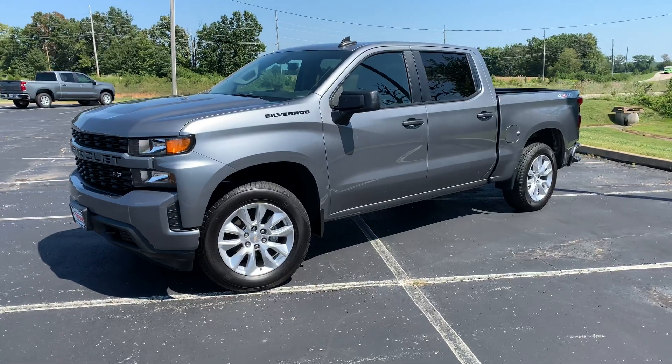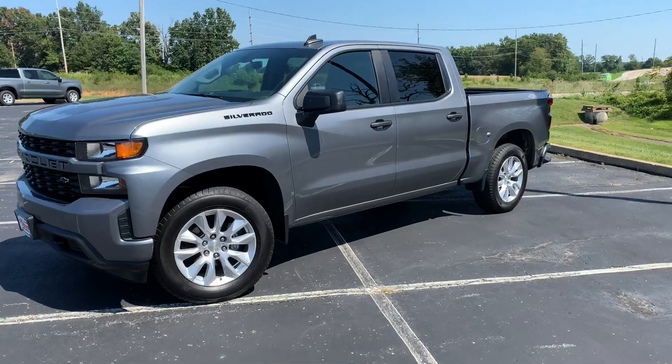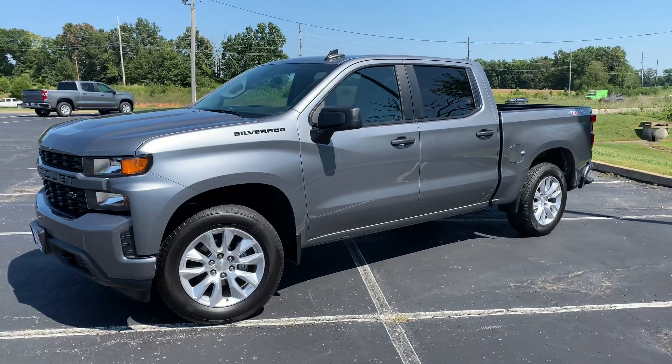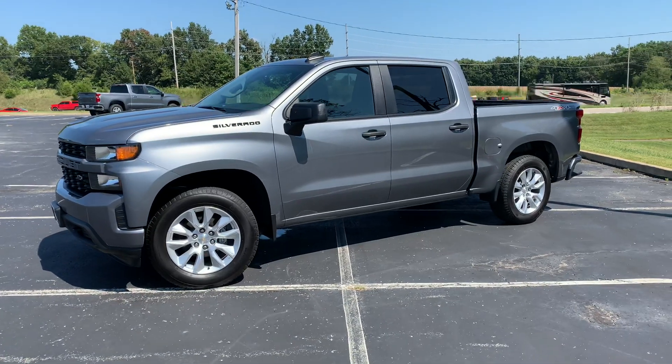I would definitely say if you're in the market for a new Silverado, don't shy away from the 2.7 — it's a great motor. It's got plenty of torque and it's got a good tow rating on it as well because of all that torque.